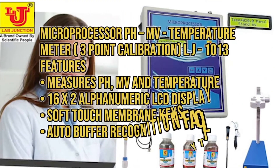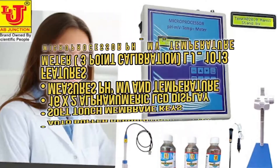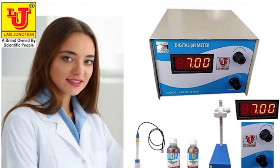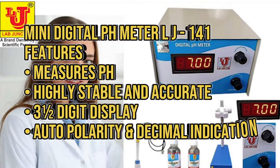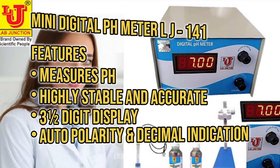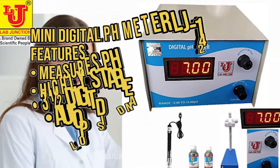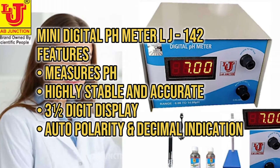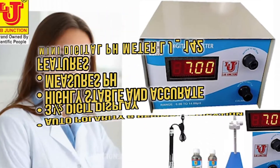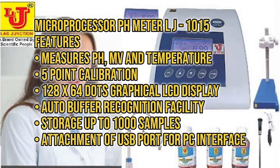Additional products include Microprocessor PH MV Temperature Meter 3-point Calibration LJ-1013, Minidigital PH Meter LJ-141, Minidigital PH Meter LJ-142, and Microprocessor PH Meter LJ-1015.